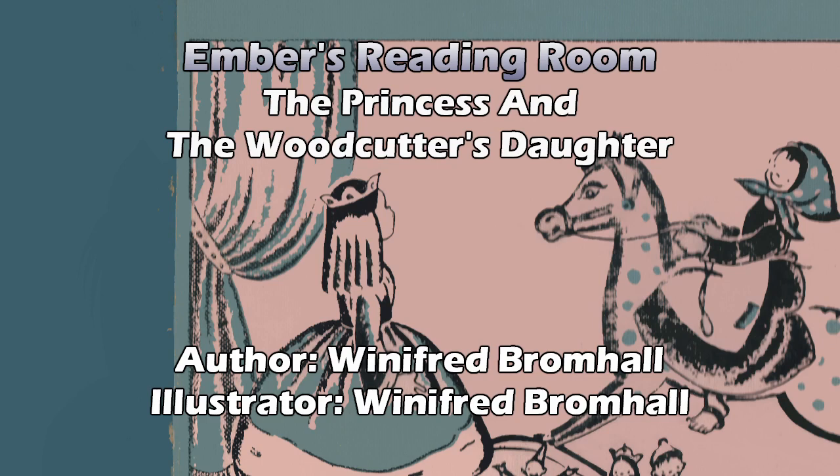Her nursery was full of dolls and toys of every description, and in her closet were hundreds of dresses and capes of silk and satin and rich brocade, and more pairs of slippers than you could possibly count. She had two crowns, one for weekdays and the other, set with diamonds, for high days and holidays. Every day she ate rare and delicious food from silver dishes, and at night slept between the softest of silken sheets. When she rode through the streets in the royal coach, people came out to admire her dress, her golden crown, and her beautiful curls. And they all thought how wonderful it must be to be a princess, and how happy she must be.